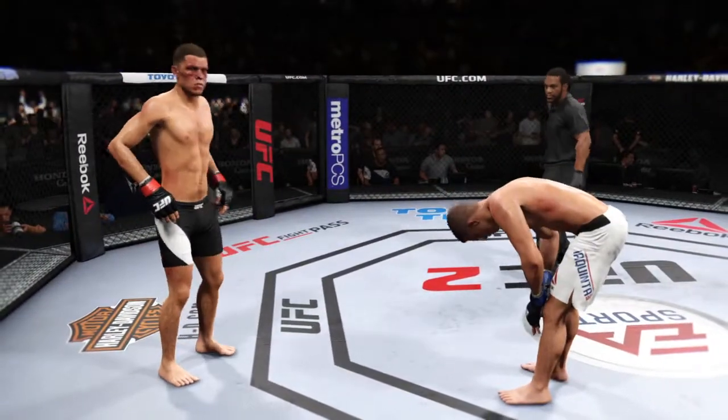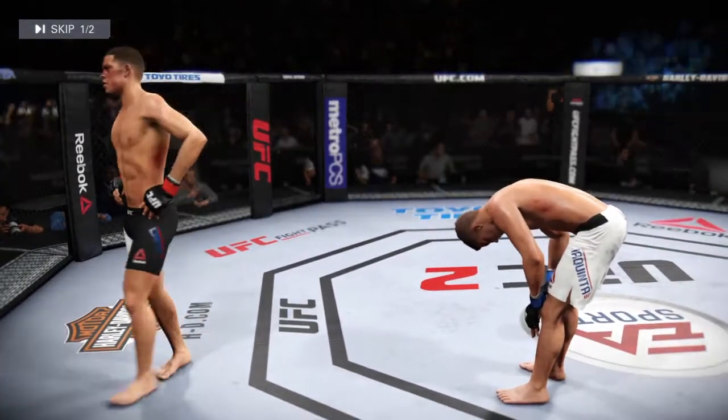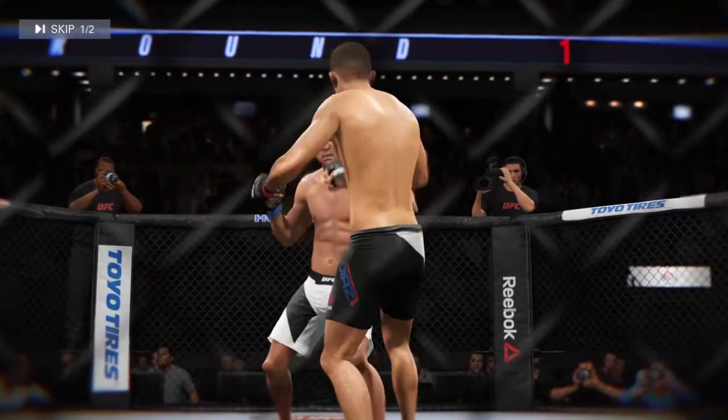And that's the end of the round. This is such a fun fight to watch. Here's a perfect head kick.